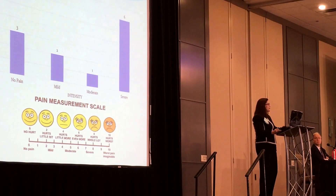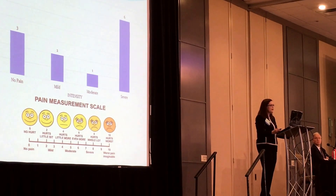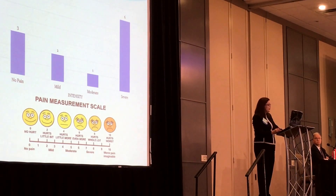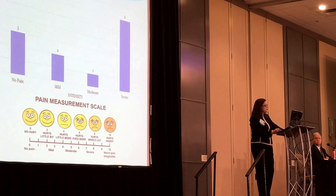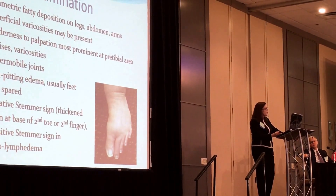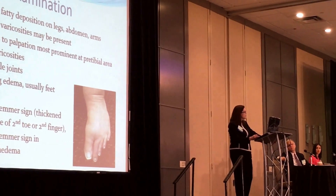Pain has been very underestimated in patients with lipedema. Of the 12 patients I'm going to present, three have no pain, two have mild pain, three have moderate pain, but six have severe pain on a scale from zero to ten. Being a physiatrist, I do manage pain, and I have not seen any patients with lipedema having their pain managed — it's basically not managed.